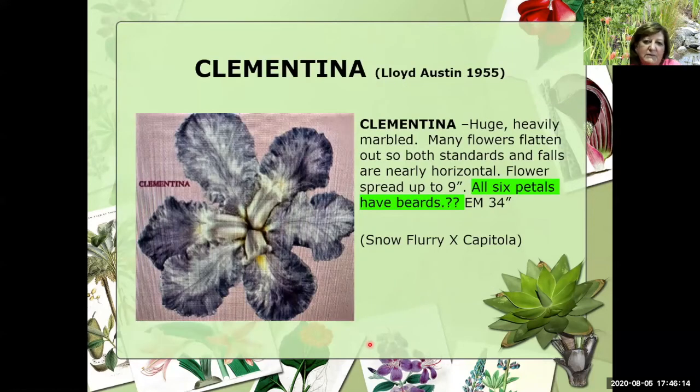Let's look at some of Lloyd's flatties. These are pictures I took from his catalog. This is Clementina, 1955. He tells us that the flower spread up to nine inches, and he says all six petals have beards — though I kind of question that from this one photo I have. That was a cross of Snowflurry and Capitola, with Snowflurry as the pod parent, remembering that the mama always goes first.